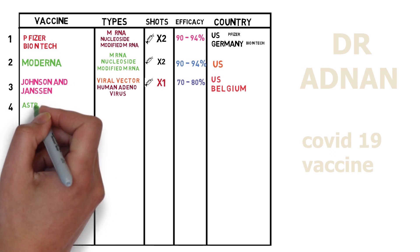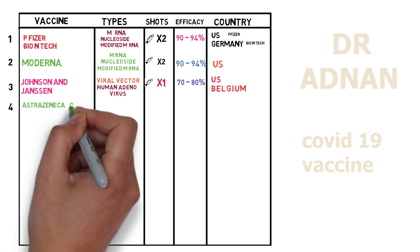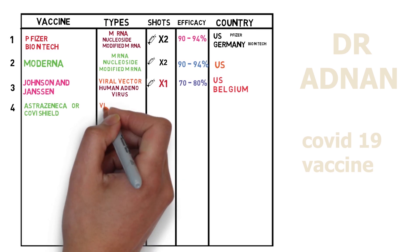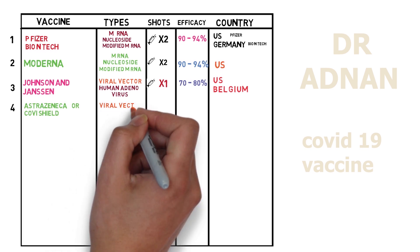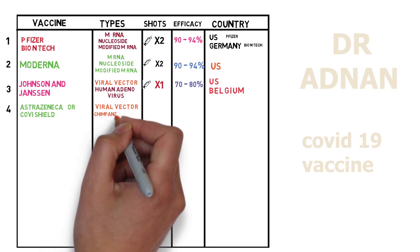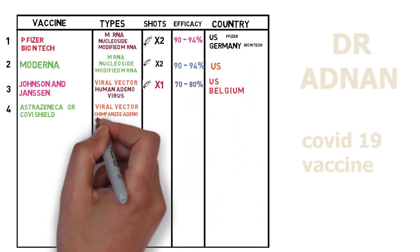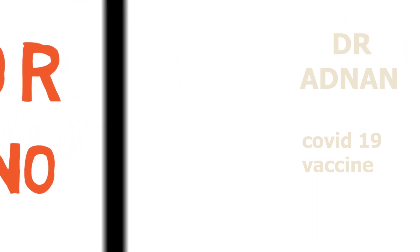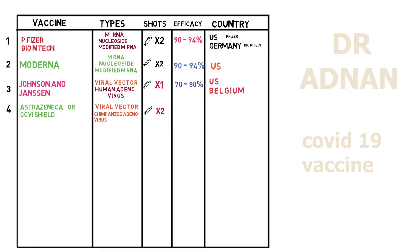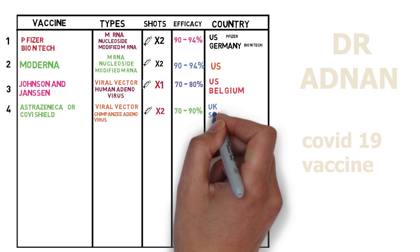Number four, we have the AstraZeneca vaccine, also branded as Covishield in India. This vaccine is a viral vector type which is made from modified Chimpanzee adenovirus. There are two shots to be administered two weeks apart. It shows efficacy of 70 to 90% and this vaccine is made by UK and Sweden.